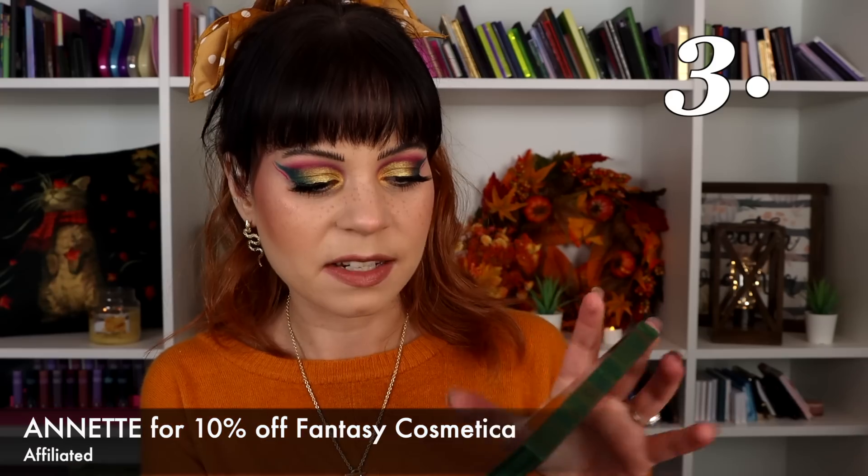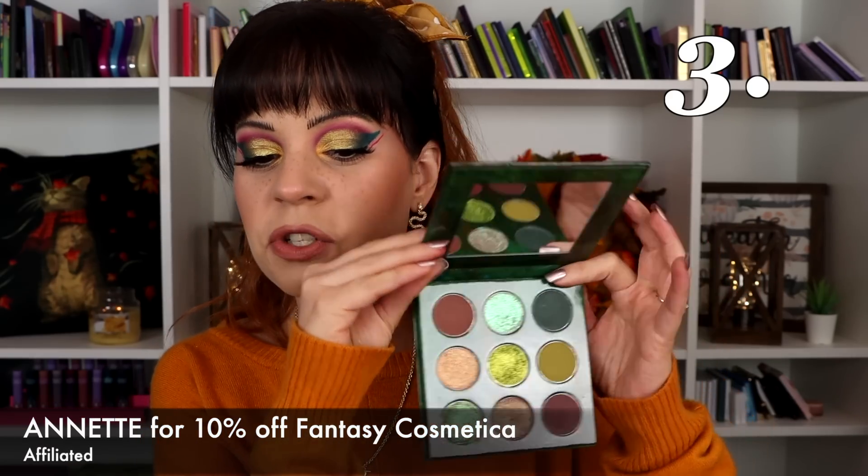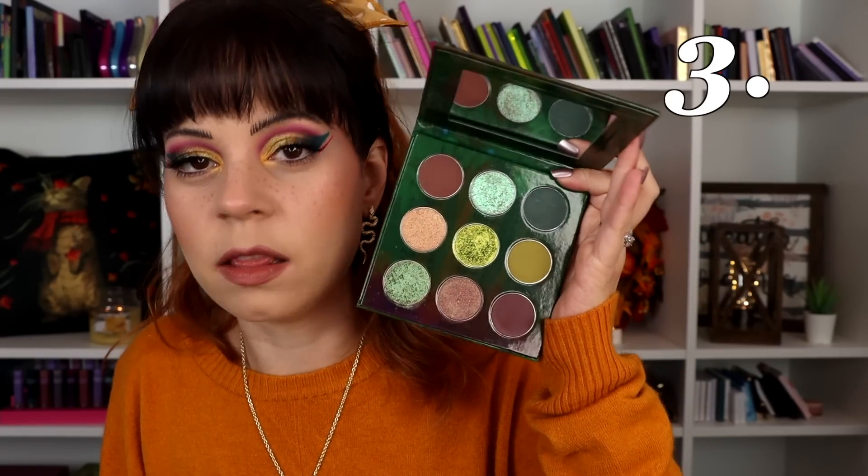In the number three spot is a quite new-to-me palette that I think is so fun. This is the Druid palette from Fantasy Cosmetica and it is so fall, but more like a grungy fall. I really like the inclusions of tealy blue shades together with these greens and murky colors. I feel like this is a unique fall palette and I'm here for it — it's very special in my collection. The formulas are really nice and the shimmers are just out of this world. I know they're coming out with a new palette soon and I'm so excited.